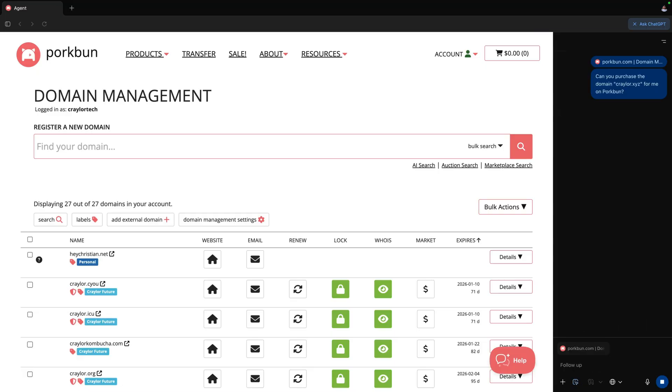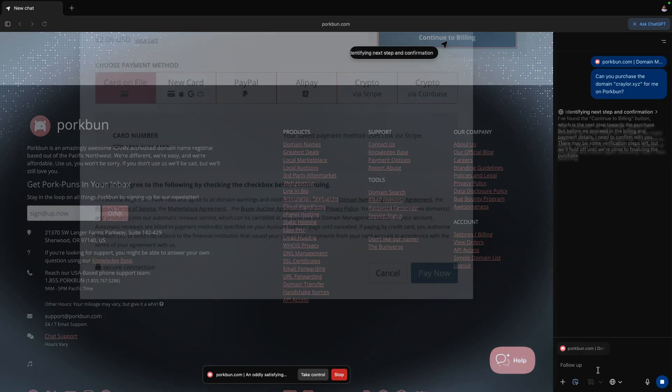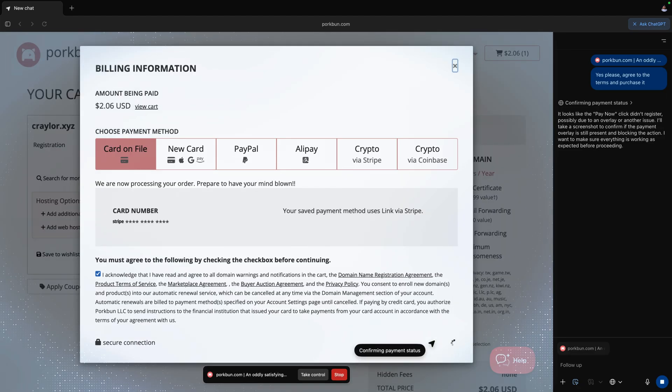I headed over to Porkbun and asked Atlas to buy a domain name. Since I was already logged in with my Porkbun account and had my card saved, it proceeded with the purchase as requested. You can choose whether Atlas can interact with websites when you're signed in for safety, and it will stop and confirm a purchase before proceeding. But the fact that it spent money on my behalf, per my request, blew my mind — if only this were OpenAI's money and not my own.